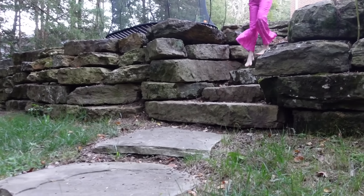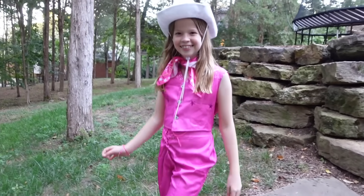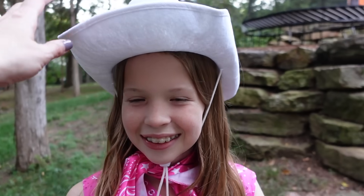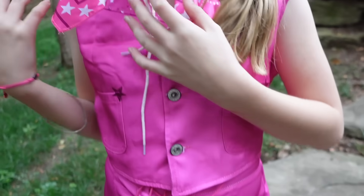Ladies and gentlemen, boys and girls, it is time for the official Halloween fashion show! First on the runway we've got Maya. We see hot pink — Maya, I'm loving it. What are you wearing? I'm the cowgirl Barbie from the Barbie movie. We've got the cowgirl hat, the bandana, and of course all the hot pink attire you could possibly put on.